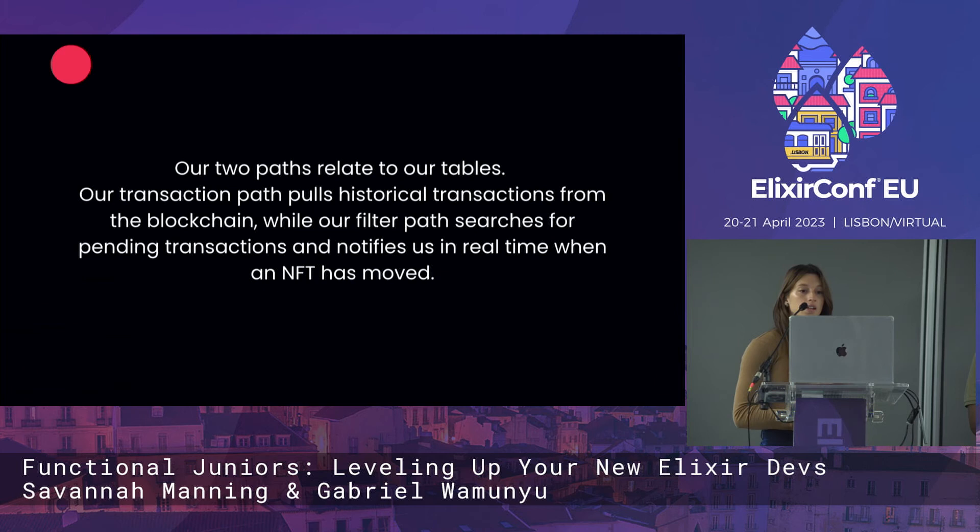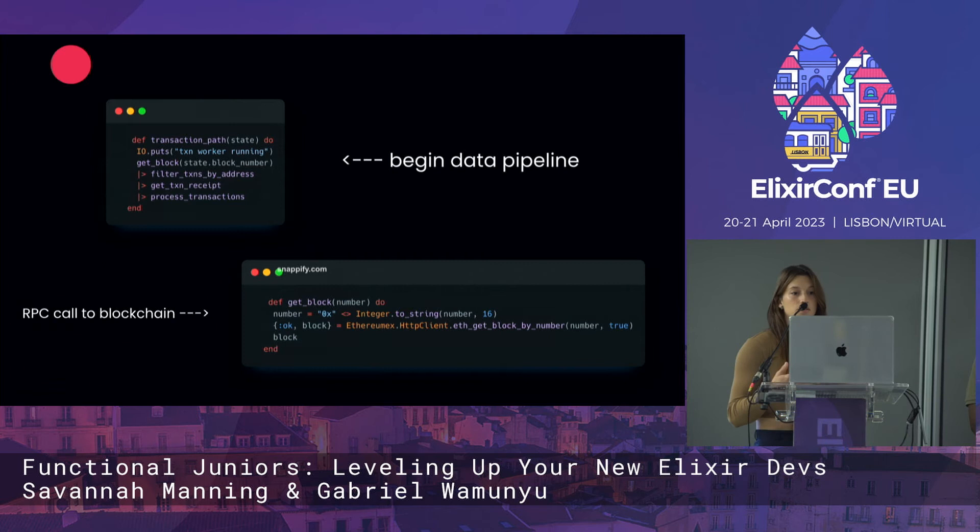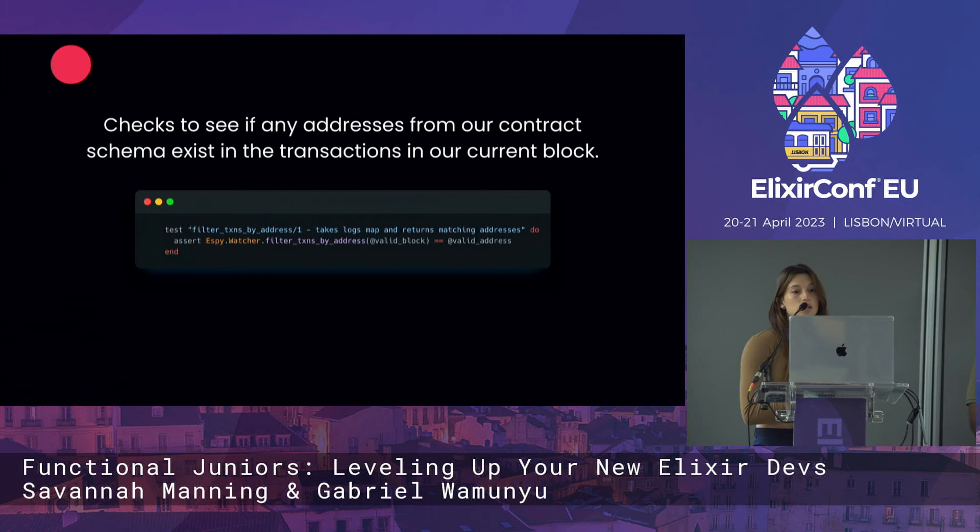Our two paths relate to our tables. The transaction path pulls historical transactions from the blockchain, while the filter path searches for pending transactions and notifies us in real time when an NFT has moved. We need the transaction path to have the historical data, and we have to rewind every time because we don't have an archive node. The beginning of our transaction path is the first part of the data pipeline. We get a block — the get_block function is passed a number, makes a call to our RPC provider, and returns the block.